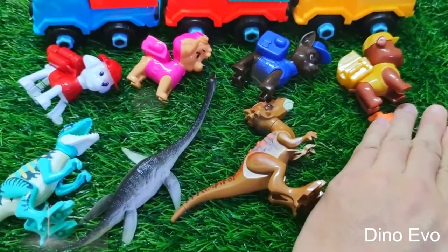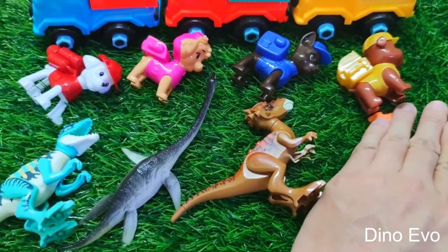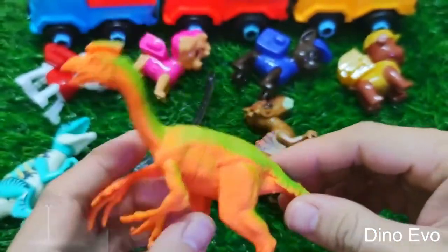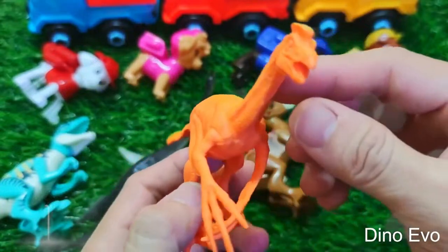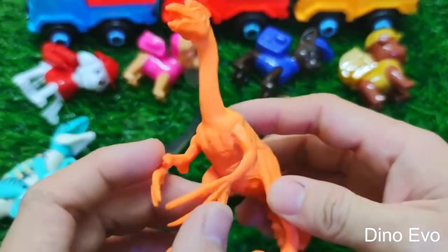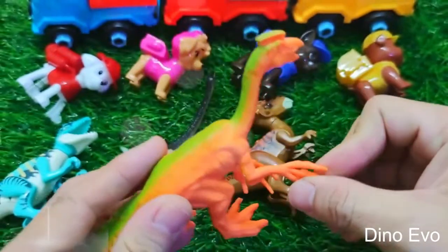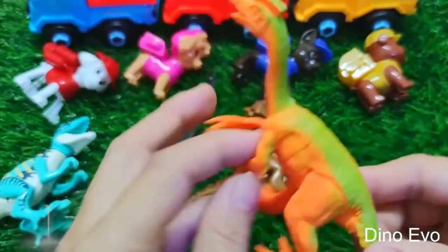Hey guys, the last egg is finally starting to hatch and it's super exciting! We have no idea what type of dinosaur it is yet. Let's check it out together. This is a plant-eating dinosaur — even though these dinosaurs are herbivores, they look pretty cool! They're called Therizinosaurus, also known as the sickle-claw guy, because it has six sharp claws. Its front arms are long and the claws are super sharp, used for defending itself against attackers. We've got this cool Therizinosaurus that is orange mixed with green — looking pretty awesome!